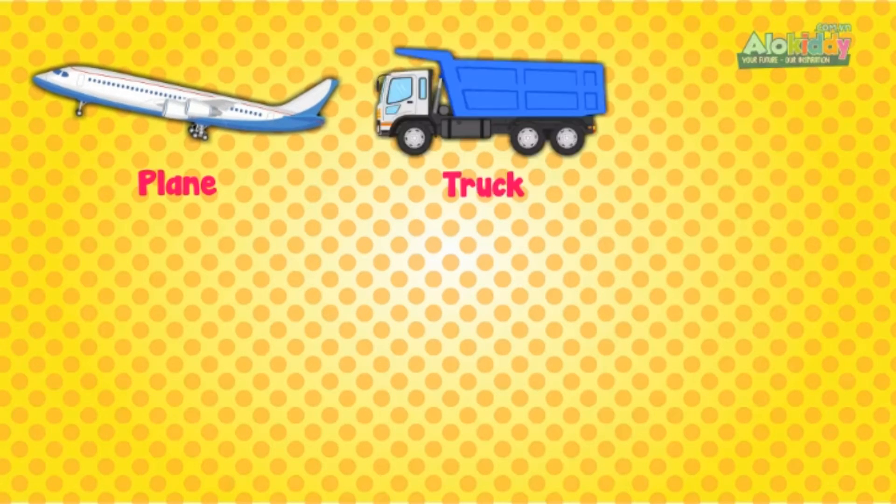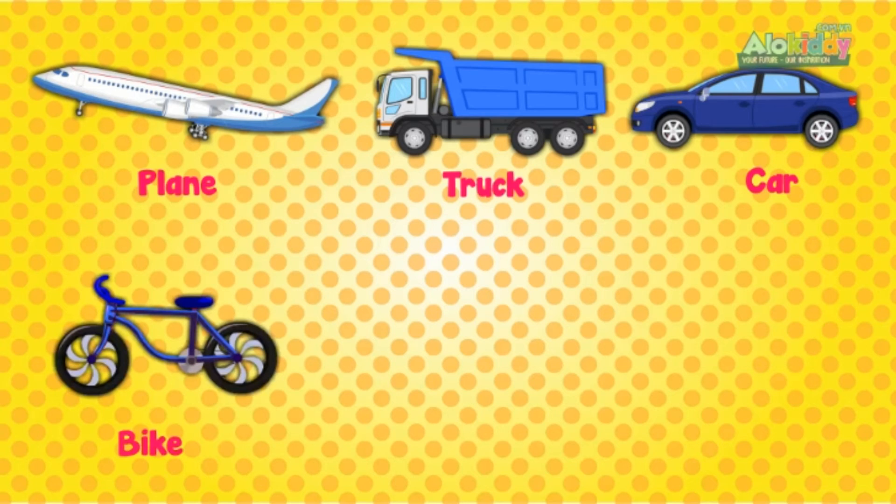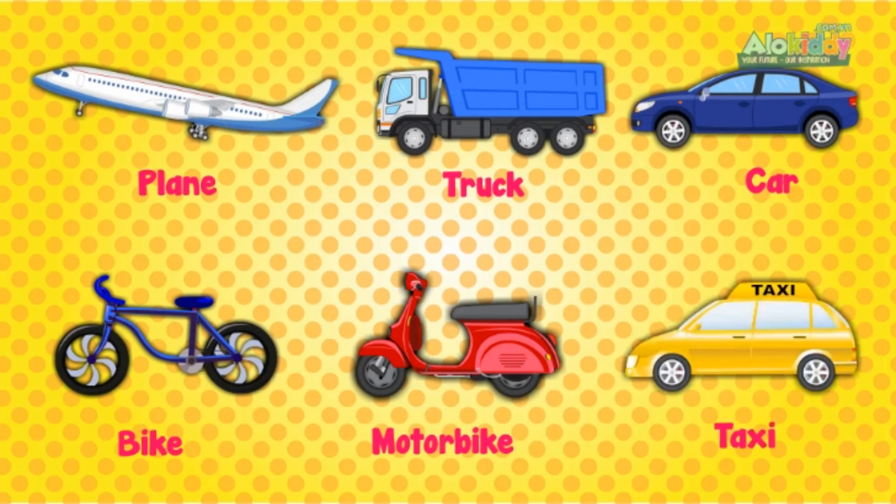Plane. Truck. Car. Bikes. Motorbike. Taxi.